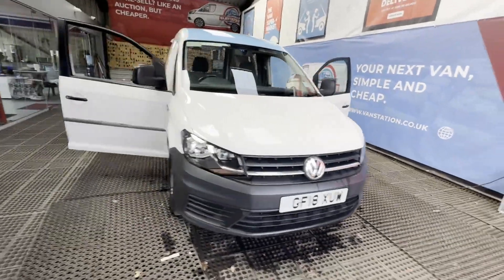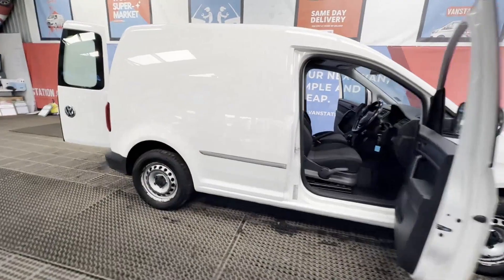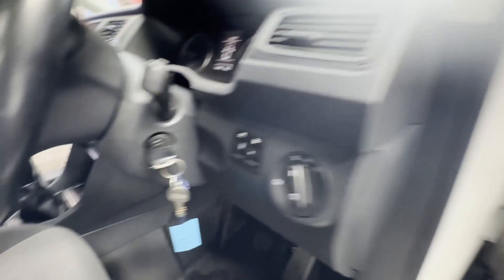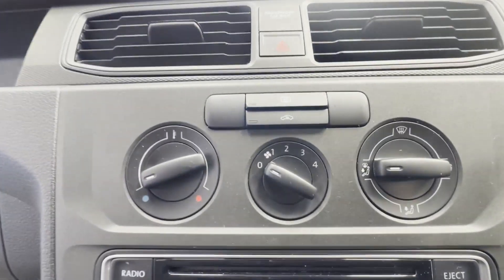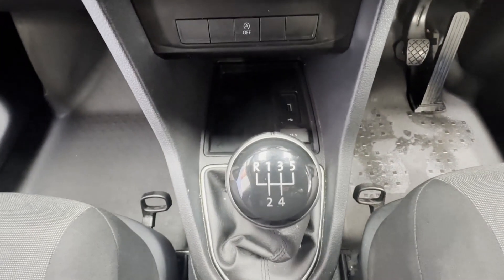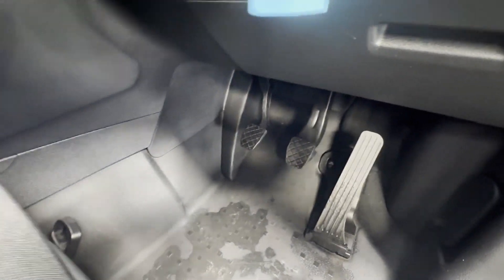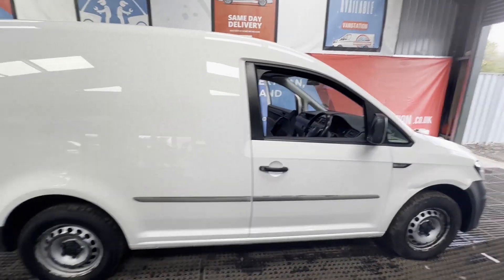Model: 2018 Volkswagen Caddy C20 2.0 TDI 102PS BM Tech EU6 Startline. Warranted miles. Body: white panel van. Mileage: 110,006. Engine: 1968cc 2.0 TDI 102PS EU6-B.